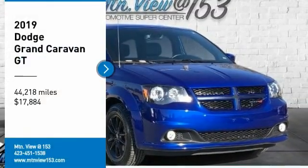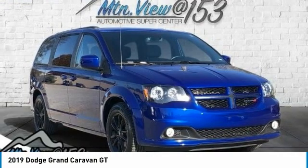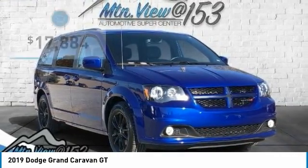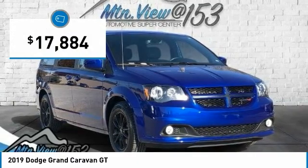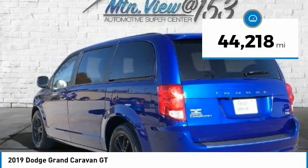Recent Arrival. Priced Below KBB Fair Purchase Price. Carfax One Owner. Clean Carfax. 2019 Dodge Grand Caravan GT, Indigo Blue Clear Coat, 4D Passenger Van, FWD, 3.6 Liters, 6 Cylinder SMPI DOHC.